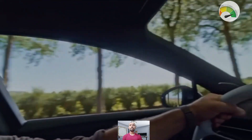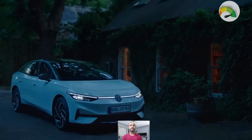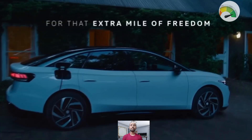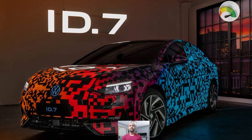This car is part of Volkswagen's ID family of electric cars. It is built on the same platform as other ID models and has a new drive system called the APP 500, which makes it more efficient with a more powerful engine.